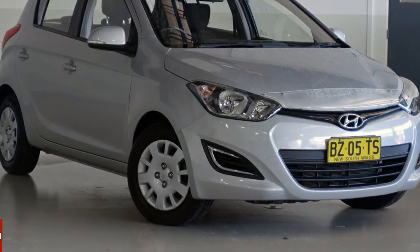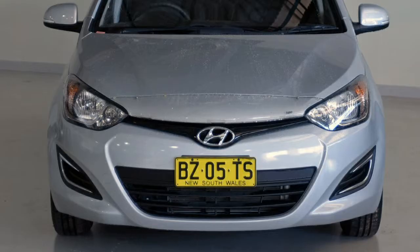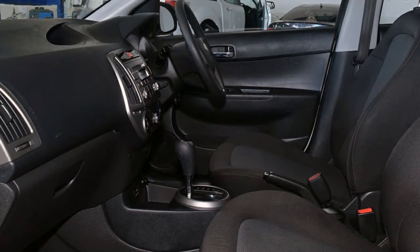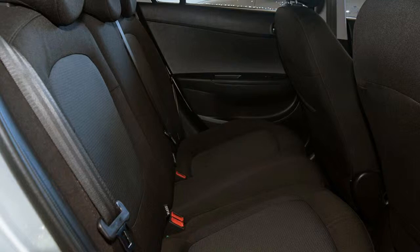You'll simply love this 2014 Hyundai i20. This i20 has an efficient 1.4 litre engine and a smooth shifting automatic transmission. The attractive silver exterior is complemented by its stylish interior.